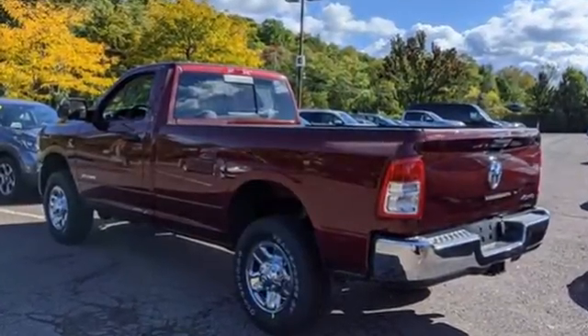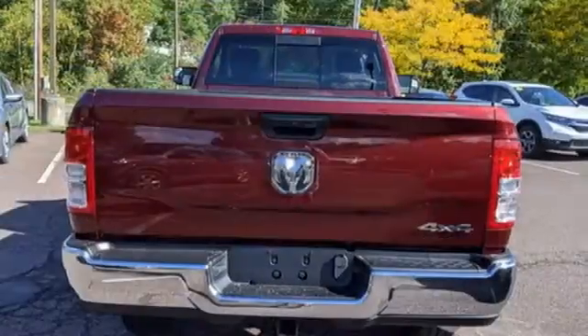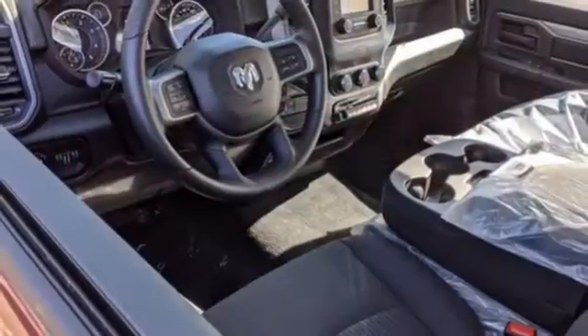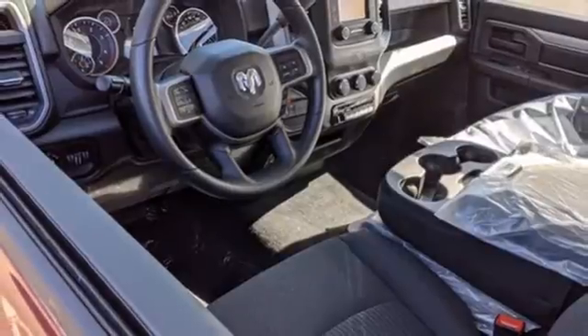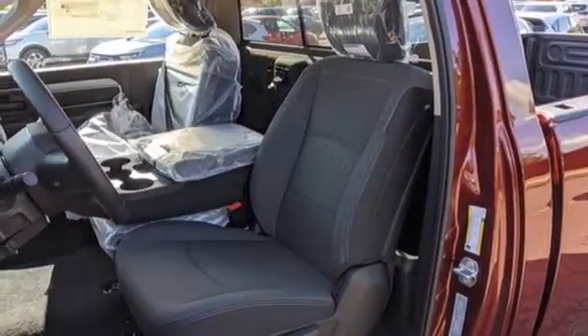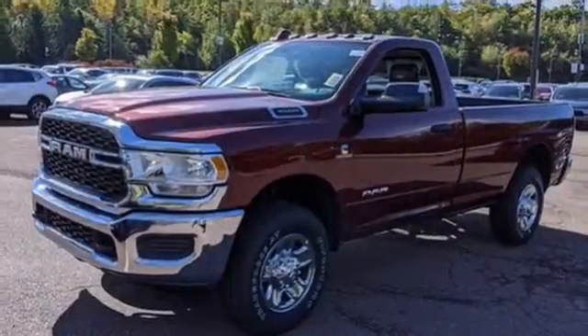V8 engine, 4-wheel drive, driver selectable mode, trailer hitch receiver, streaming audio, wireless phone connectivity, manual tilting steering column, active grille shutters, heavy duty shocks, and automatic transmission. RAM gets the job done.